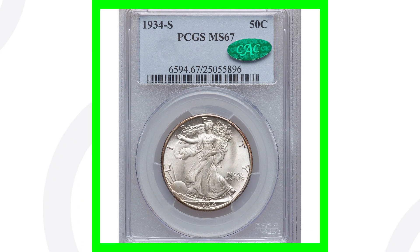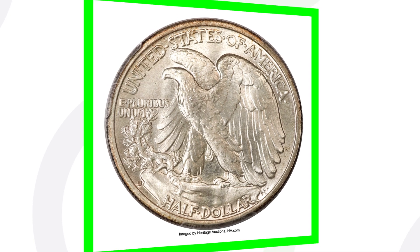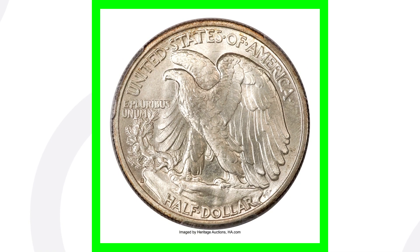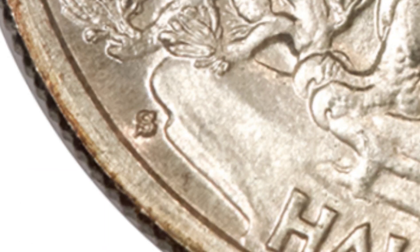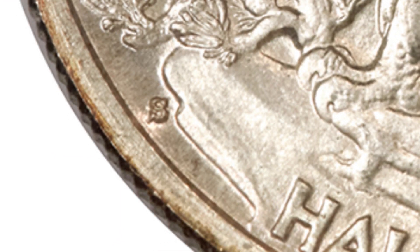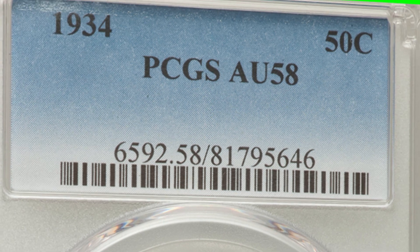If we look at the high-graded version of that coin, we go from a $45 coin to over a $28,000 coin. Having a coin like this in this condition is super, super rare. It is graded by PCGS at Mint State 67, and that is what gives the coin its value — the grade and condition of the coin.